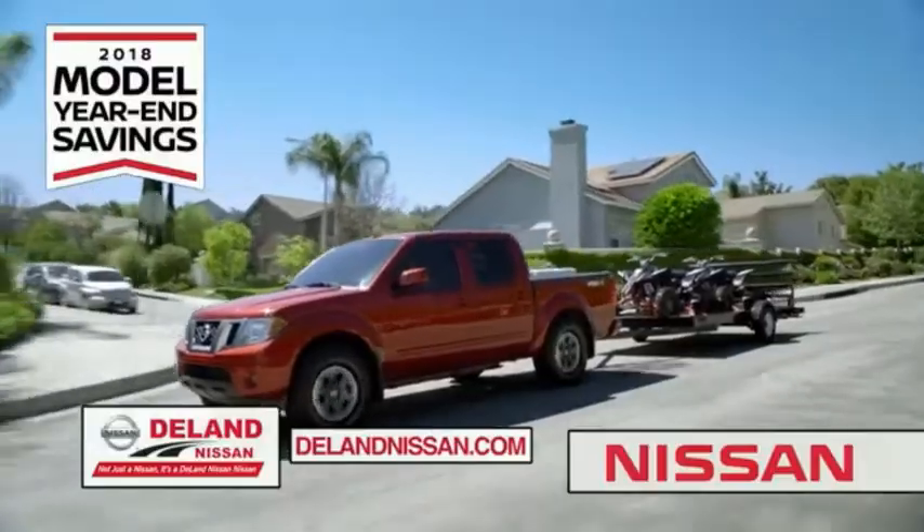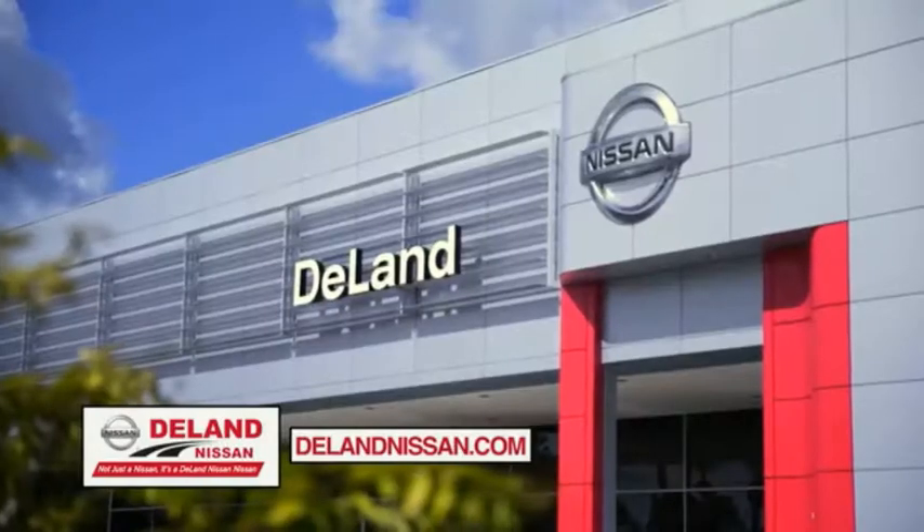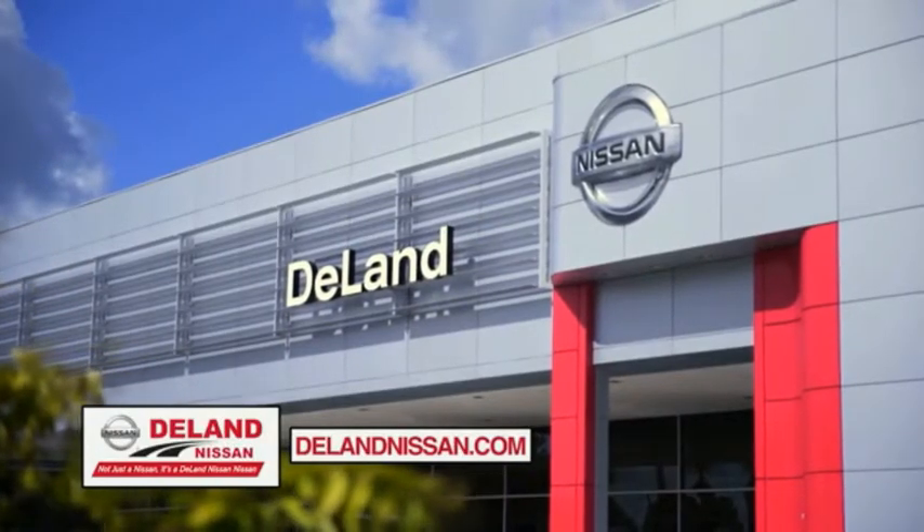But only while supplies last. It's not just a Nissan, it's a DeLand Nissan.